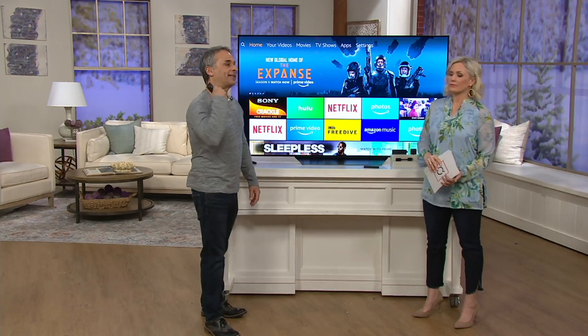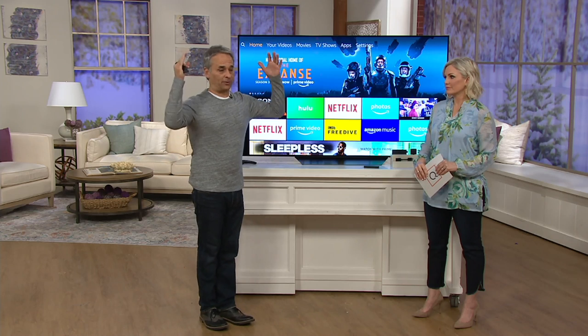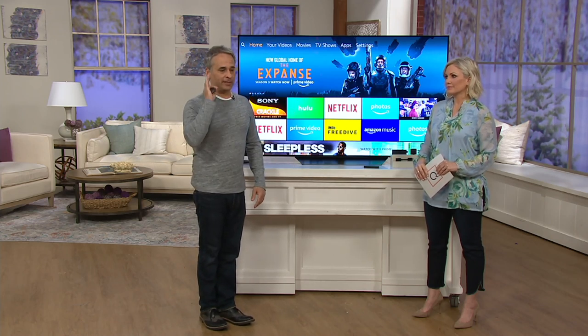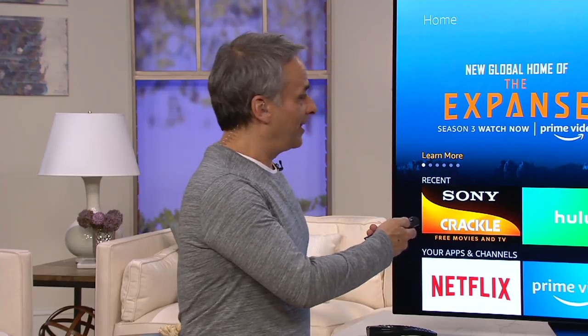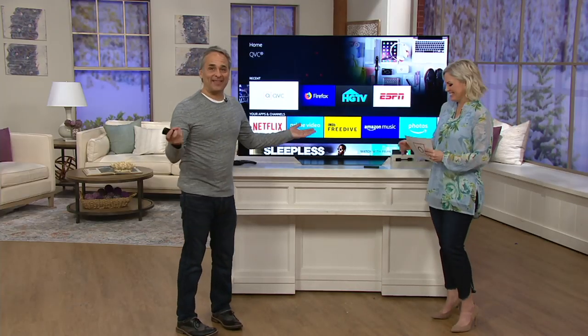How much is that DVR for all those extra rooms? Most people now are putting cable in one central room where everyone watches together. But many QVC viewers have an extra TV they got rid of cable on — you can bring it back to life with this. Your husband can go watch The Sopranos in the other room while you're watching QVC, and now you can without cable.